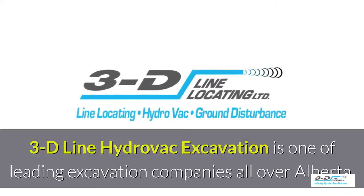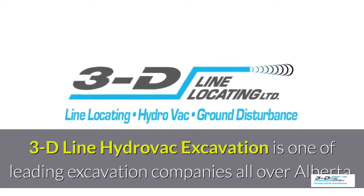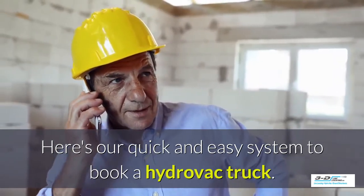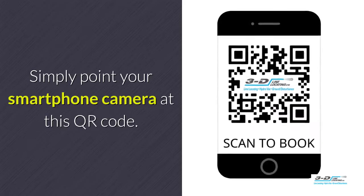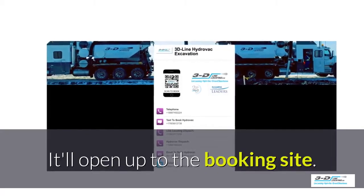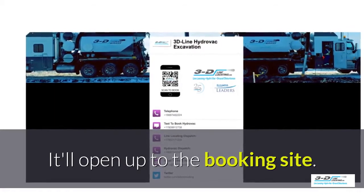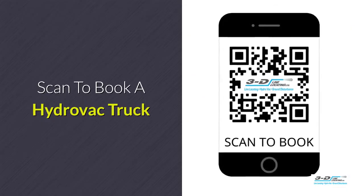3D Line Hydrovac excavation is one of the leading excavation companies throughout Alberta. Here's our quick and easy system to book a Hydrovac truck. Simply point your smartphone's camera at this QR code. It will open up to our convenient booking site — click to call. No typing, no spelling, no anything. Click to call. Simple. Scan here to book your Hydrovac truck.